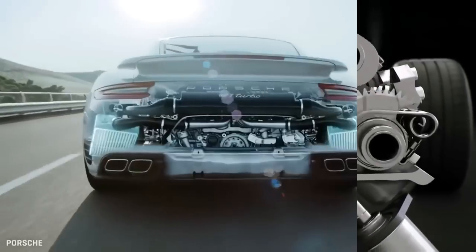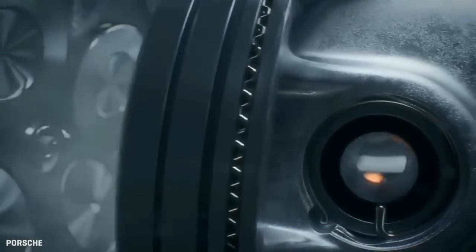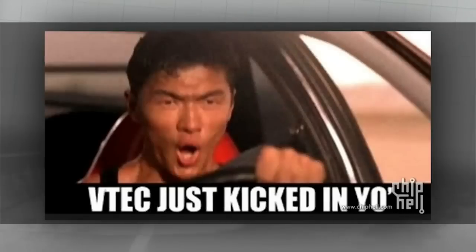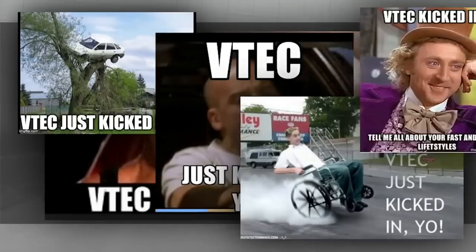BMW Valvetronic and Porsche VarioCam are among the systems that have come along since VTEC to do about the same thing. But VTEC has a monopoly on low-cost, efficient performance — with a heritage and a meme. It's the only valve technology in the world that has a meme. 'VTEC kicked in, yo.' No one says that about Valvetronic.